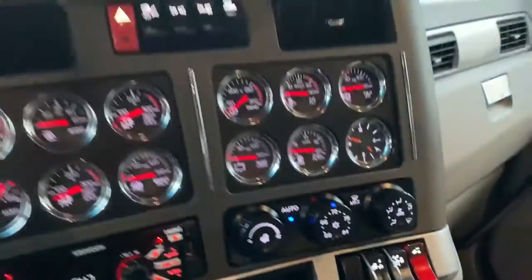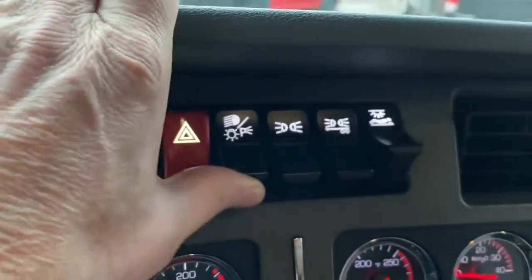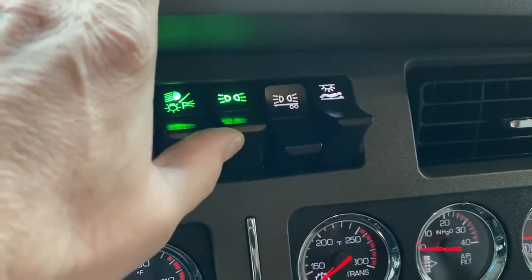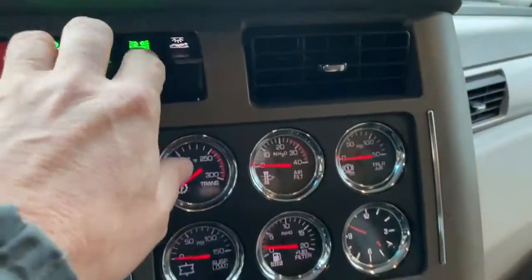And then you take the engine speed down. Your headlights are here — these are HID headlamps. These headlamps will light up the street nice and bright, so you're not going to have to look to upgrade them. You've got your parking lamps, and that will flash your trailer.